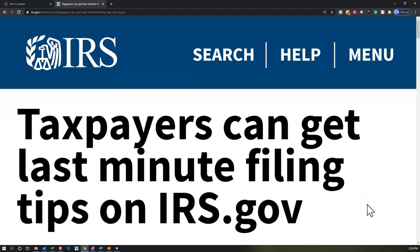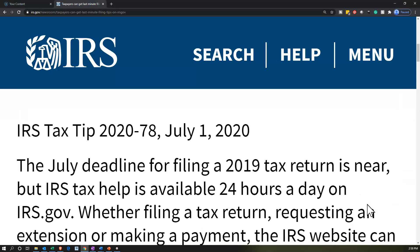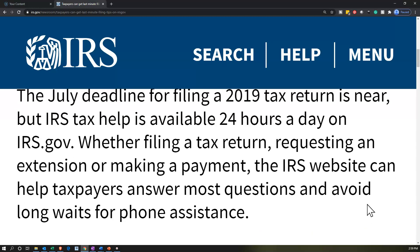Internal Revenue Service IRS Tax News. Taxpayers can get last-minute filing tips on irs.gov. IRS Tax Tips 2020-78, July 1, 2020. The July deadline for filing a 2019 tax return is near, but IRS tax help is available 24 hours a day on irs.gov. Whether filing a tax return, requesting an extension, or making a payment, the IRS website can help taxpayers answer most questions and avoid long waits for phone assistance.